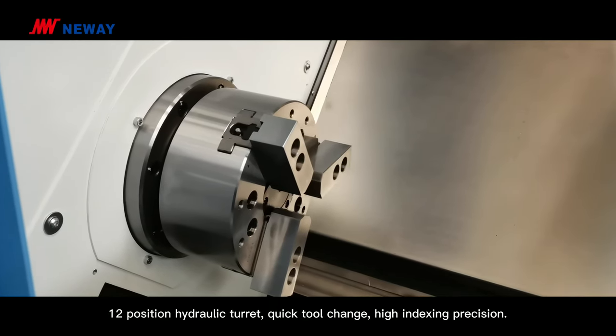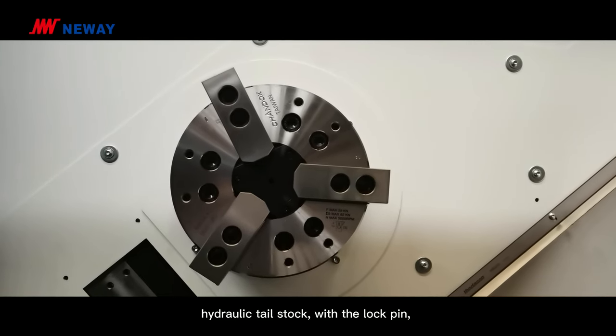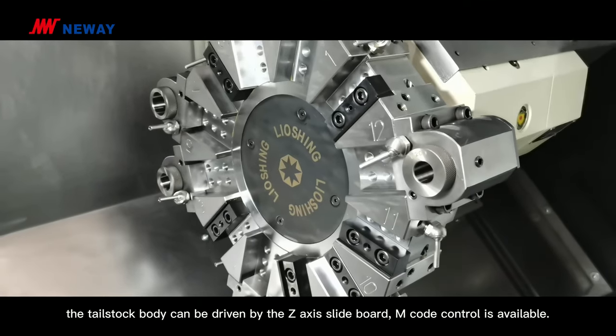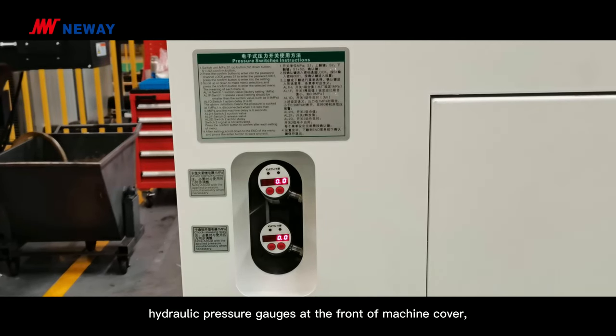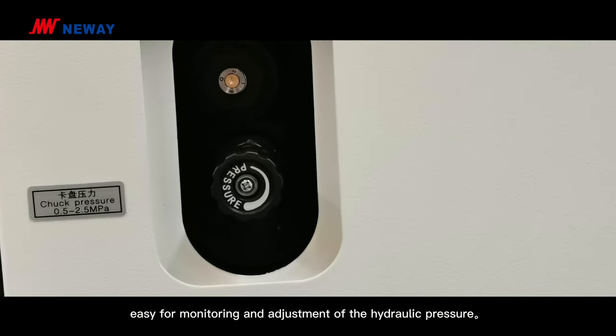Quick tool change and high indexing precision are standard. The hydraulic tailstock with a lock pin allows the tailstock body to be driven by the Z-axis slide board. M-code control is available. Hydraulic pressure gauges are located at the front of the machine cover, making it easy for monitoring and adjustment of hydraulic pressure.